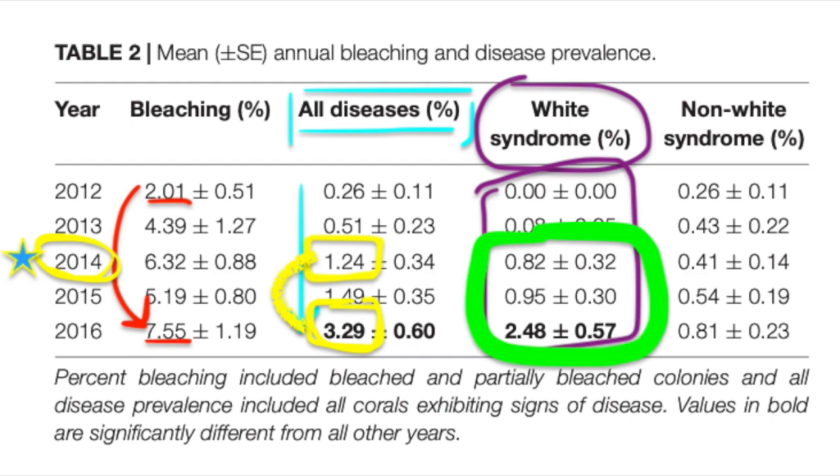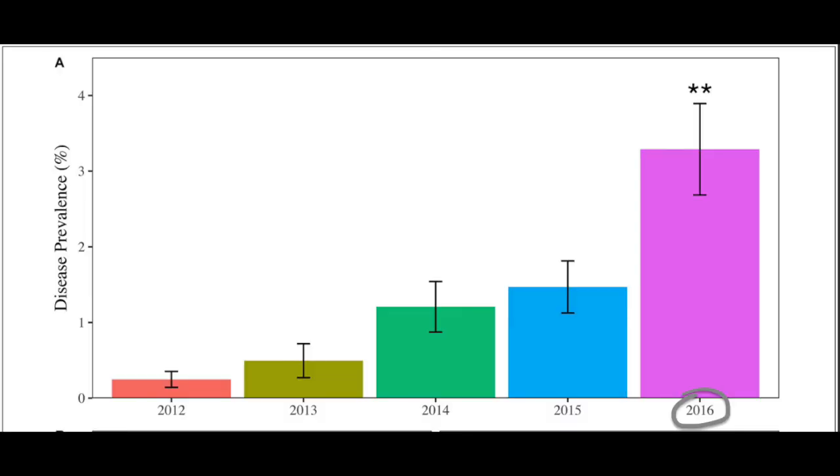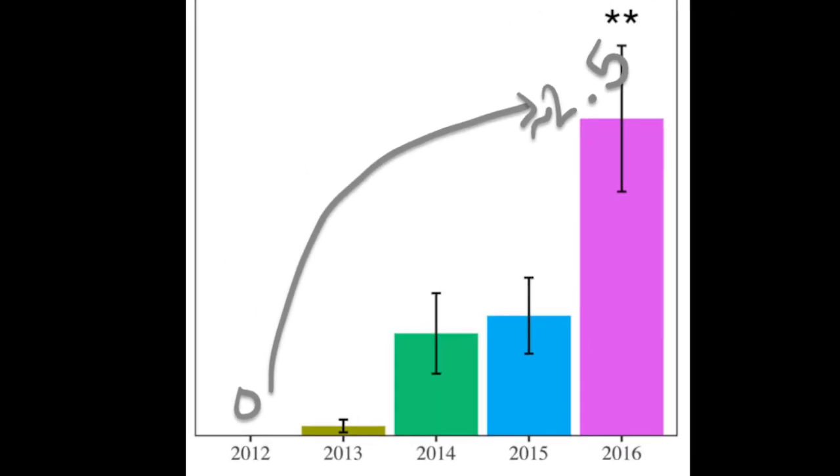Within the diseases found present, white syndrome was notably increased. From 2012, when it was practically non-existent, it jumped up in 2014 when reports started coming in. Between 2015 and 2016, the prevalence of white syndrome more than doubled. This figure focuses on disease prevalence percentage over years for both non-white syndrome and white syndrome. As noted by the asterisk indicating statistical significance, the year 2016 saw a great jump, especially for white syndrome disease, going from 0 to 2.5 rapidly.